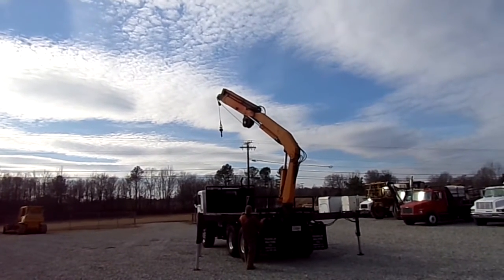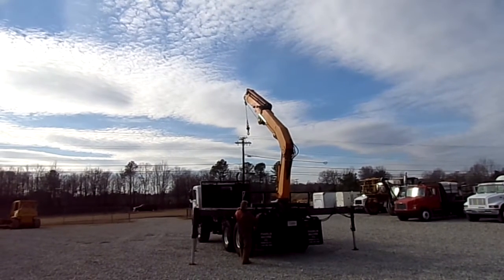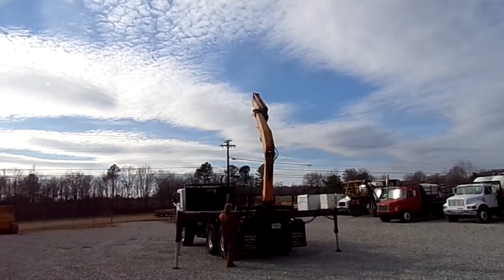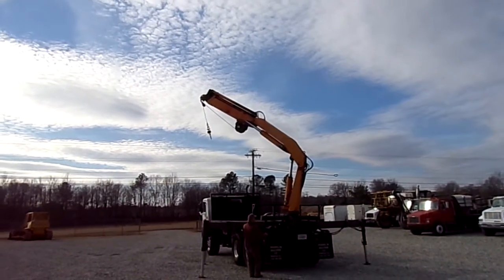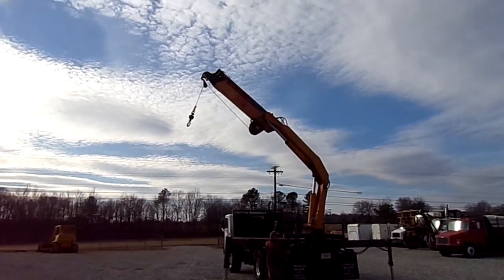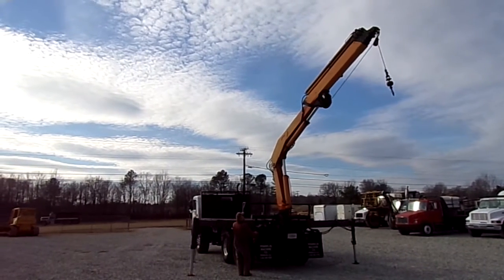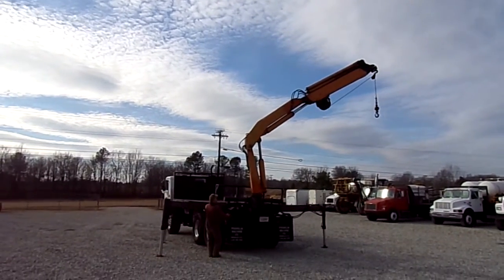360 swivel on the boom. As you can see, everything works as it should.